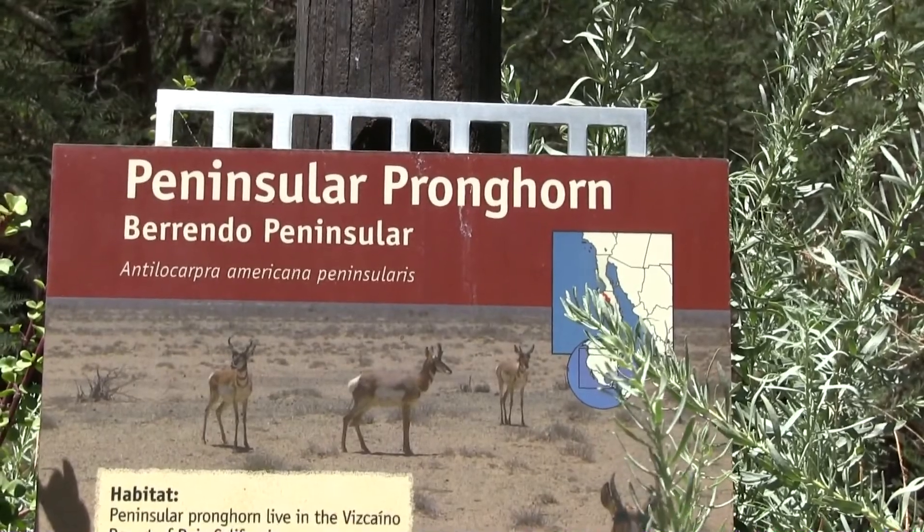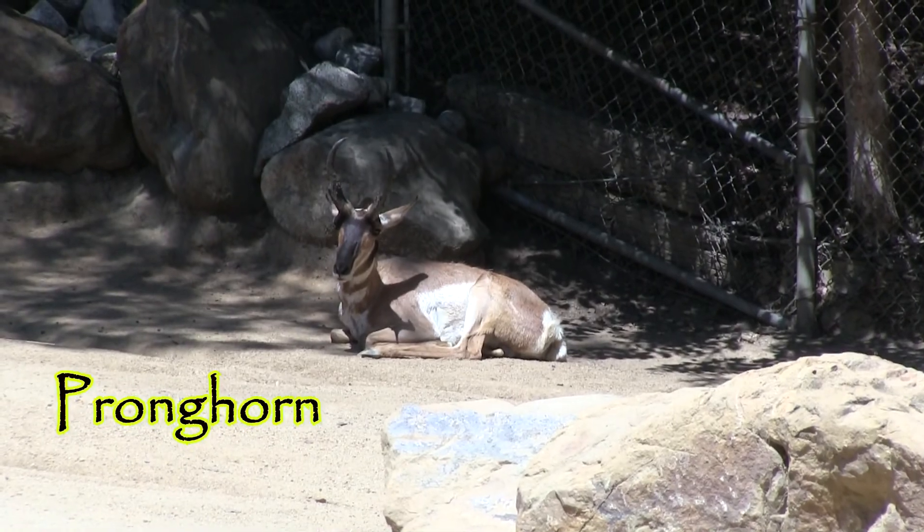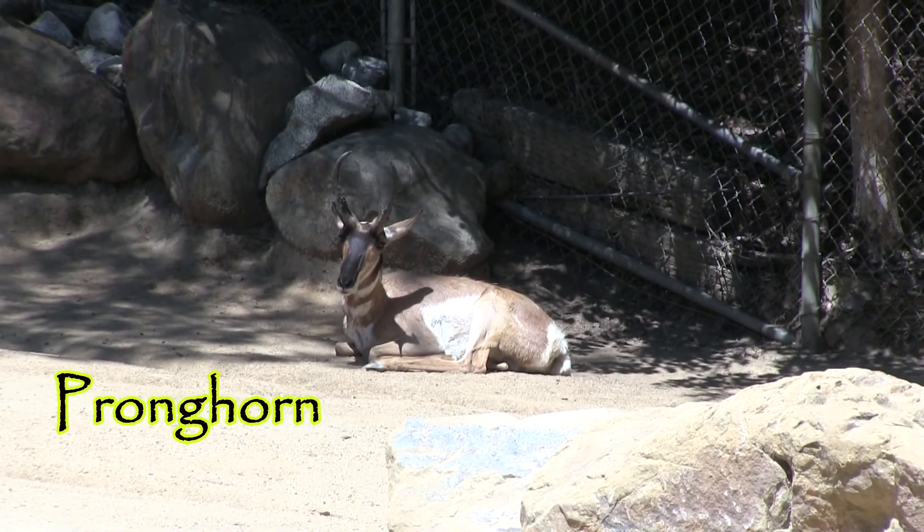Let's look at some local speedsters of the Americas — the pronghorn. They can get to speeds of over 50 miles per hour. This one isn't getting up to any speed in this heat.